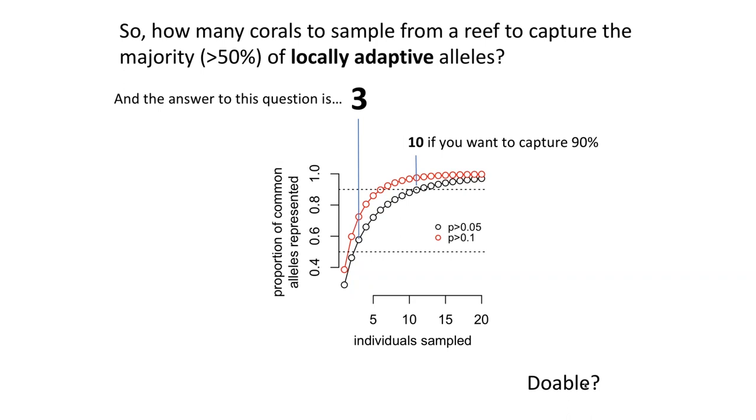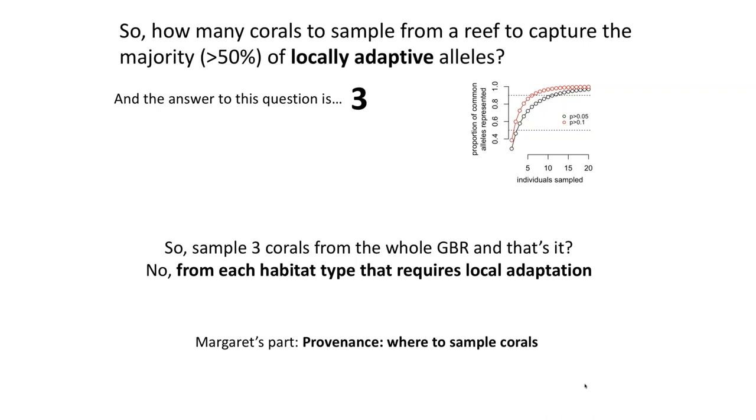Three corals from the whole Great Barrier Reef — is that all we need? No — we need to sample about that many from each habitat type where we expect local adaptation happening. This is the question that Margaret will cover in her part: from exactly where are we going to sample corals?